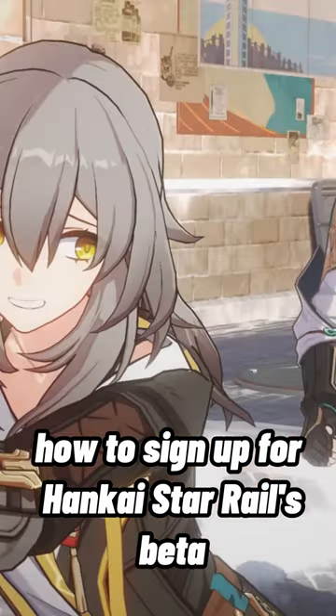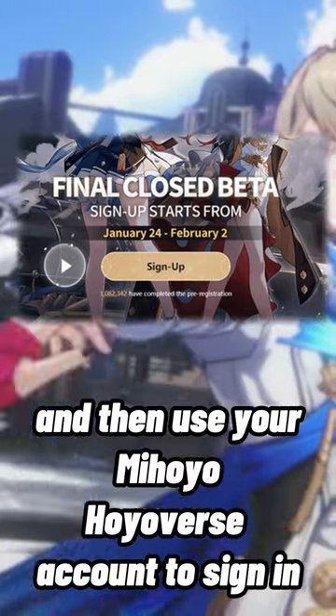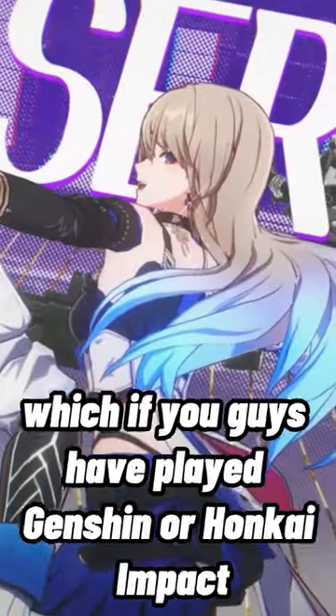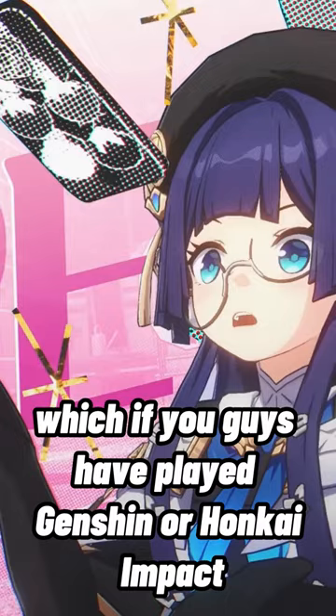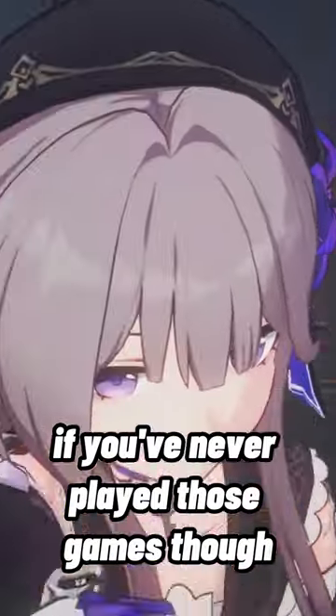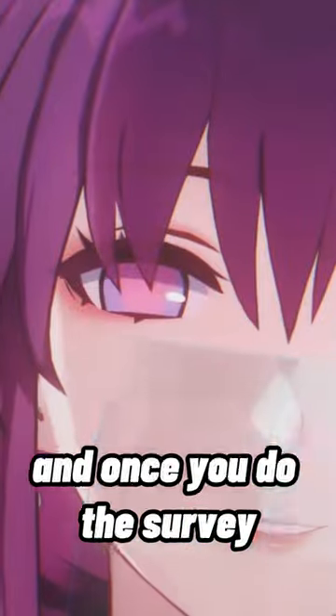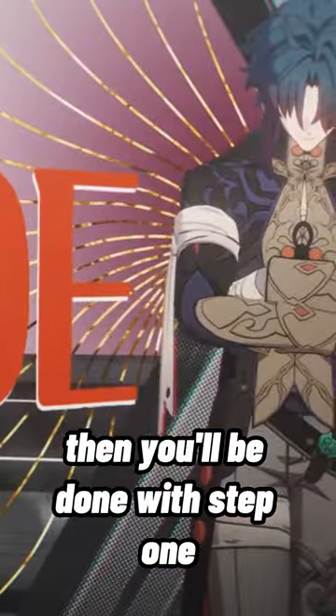For Honkai Star Elf's beta, all you have to do is go to the website, click sign up, and then use your mihoyo slash hoyoverse account to sign in, which if you guys have played Genshin or Honkai Impact, it'll be the same login. If you've never played those games though, just make a new login, and then you'll be prompted to do a survey, and once you do the survey, you'll be done with step one.